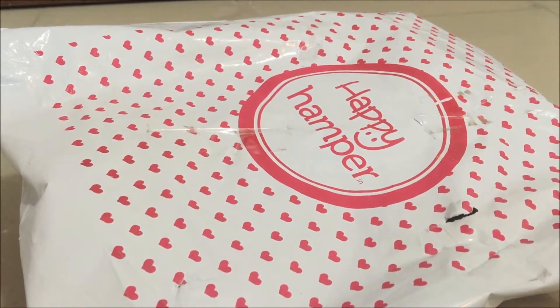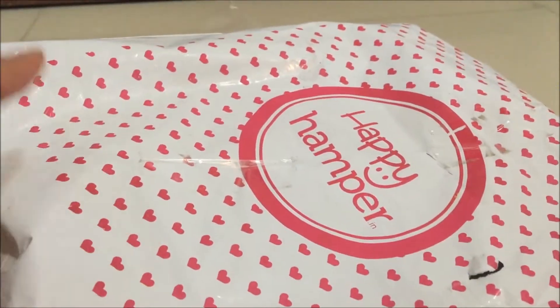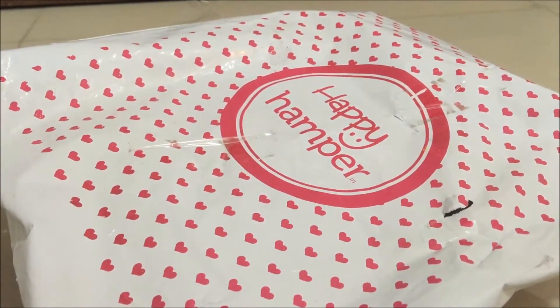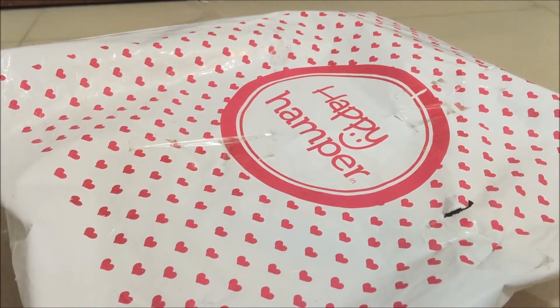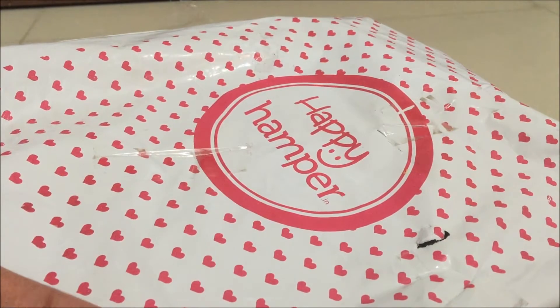Hi guys, welcome back to my channel. Today I'm going to talk about a new beauty subscription box in the market called Happy Hamper. Happy Hamper launched in July itself, and they are supposed to be a discovery beauty brand. They don't claim to be the cheapest or the most luxury products provider — their idea is to provide us with products we feel like using and want to purchase again and again.